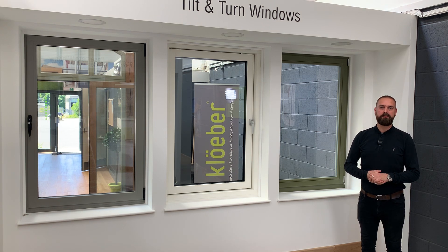Hi guys, we're frequently asked about the different frame materials that we use to manufacture our windows. So here's a rundown of the three options and the pros and cons of each.